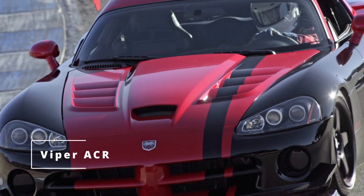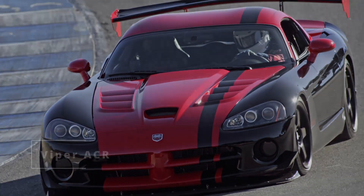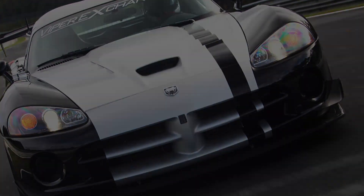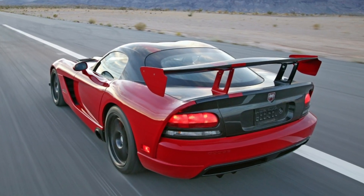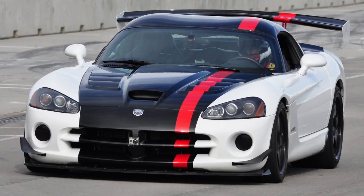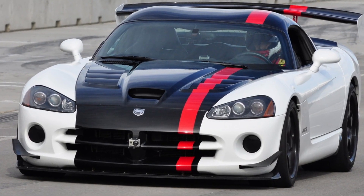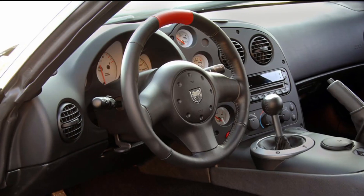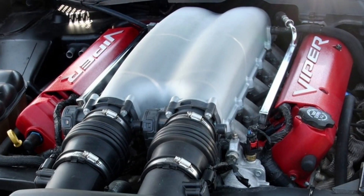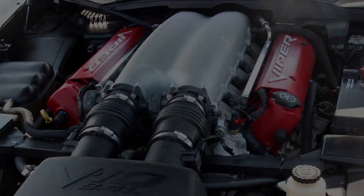Viper ACR: the ACR made a comeback to the Viper lineup after the 2008 model year. Its upgrades were more drastic than the original, including street-legal racing tires, two-piece brake rotors, adjustable suspension, and significant aerodynamic enhancements that included a front splitter, 10 vents, and a carbon fiber adjustable rear wing. Power to this ACR was unchanged from the SRT10 engine.